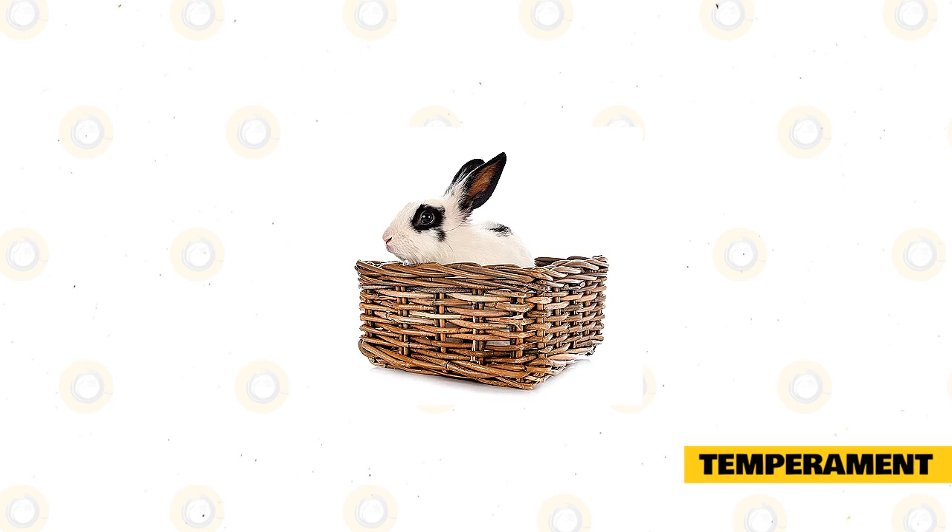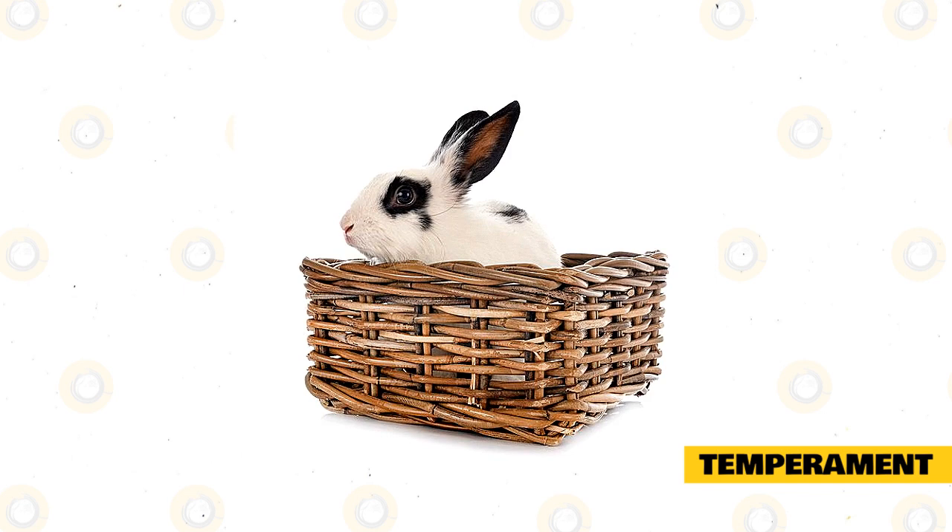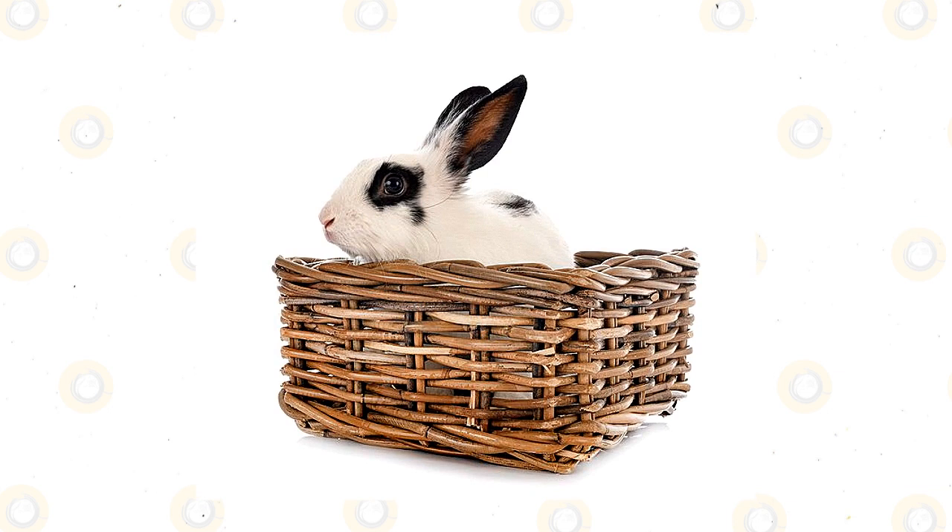Make sure you let your English Spot Rabbit out of their hutch for adequate exercise time every day to keep them entertained. No rabbit wants to be stuck in their hutch all day and this can quickly develop unwanted behaviors. You should always respect your English Spot's personal space, especially when they are new to your home. If they are afraid or frightened, then they might try to bite.